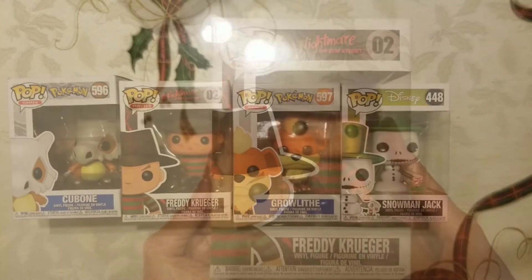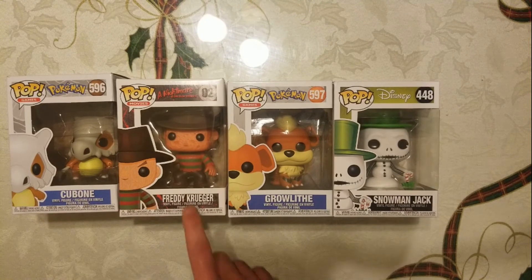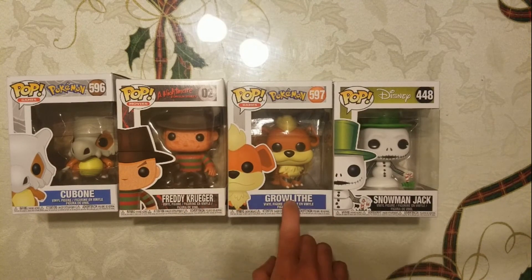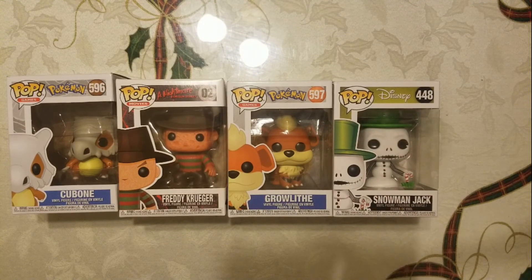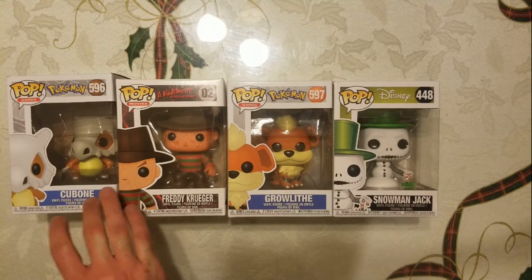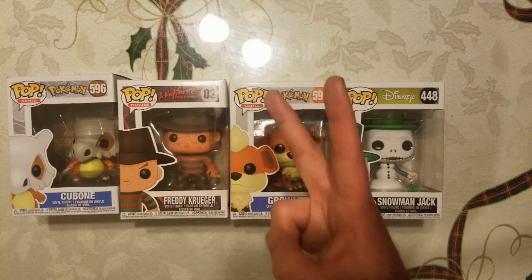Alright you guys, here's a quick recap of what I picked up today: Cubone, Freddy Krueger, Growlithe, and Snowman Jack. Leave a comment on which one you think is the best out of the four. Leave a like if you enjoyed this new type of haul I'm going to be doing, subscribe if you haven't yet, and peace out.